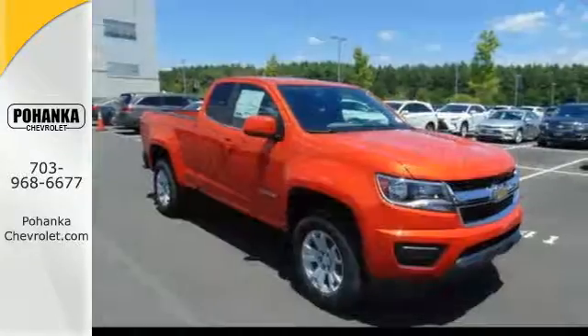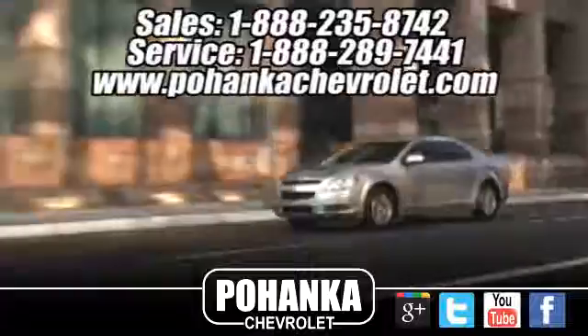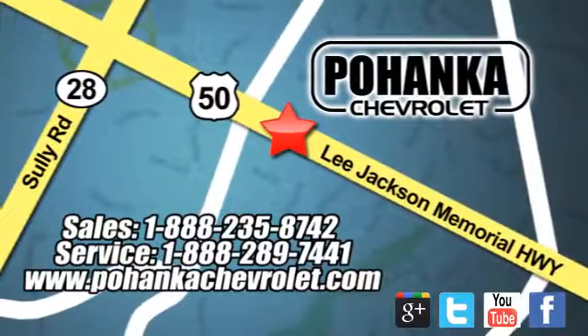Come take this refined and rugged pickup for a test drive today. Bohemia Chevrolet is a great place to buy a car. We're conveniently located at 13915 Lee Jackson Memorial Highway, Route 50 in Chantilly.